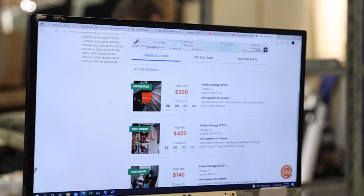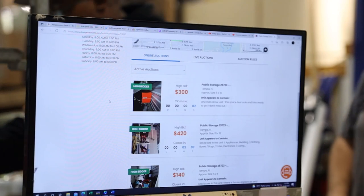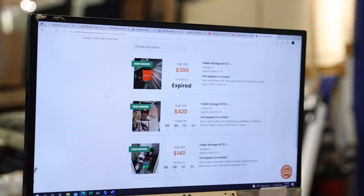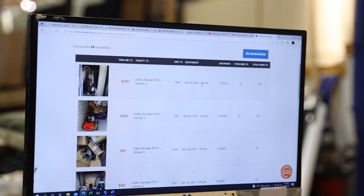Eight, seven, six, five, four, three, two, one. We all saw that, right? Expired. I would assume that means I won it — nobody outbid me. My account shows won auctions: twenty-six. So we did win one so far. I won this one too.